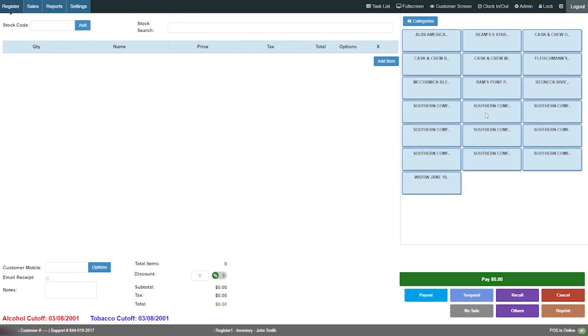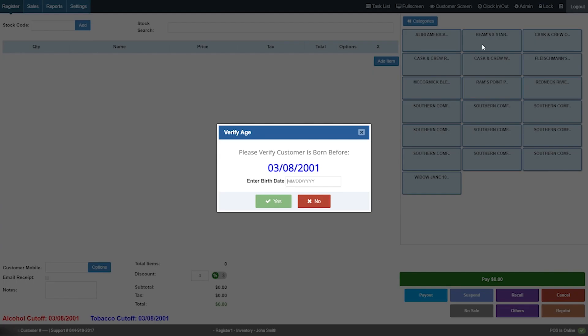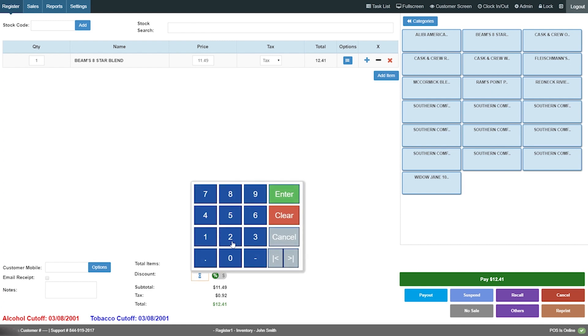While using POS Nation for Liquor, cashiers can quickly confirm a customer's age, staff and managers can easily monitor inventory, and employee management is a breeze. Our software does the bulk of the behind-the-scenes work for you and prepares your business for success and growth. Our technical support team is the best in the industry, available 24-7 to help your small liquor store through any roadblocks.